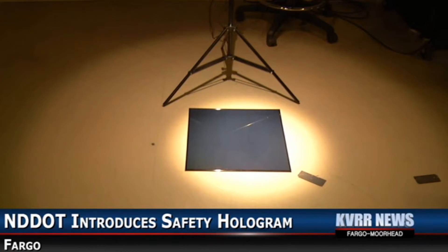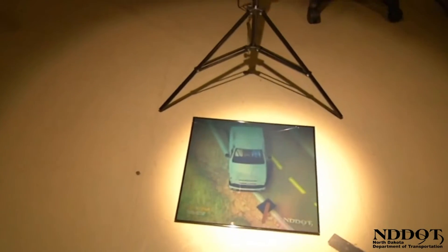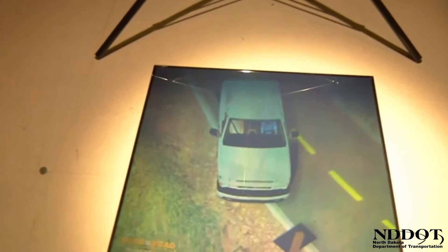From a distance it's just a black square piece of glass, but once you move closer you start to see images of a serious car accident. We are focusing on trying to implement a new tool, and that's why we developed this hologram to focus on a different way to encourage seatbelt use.